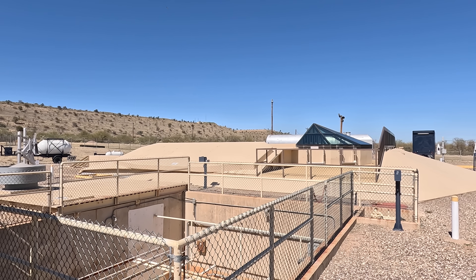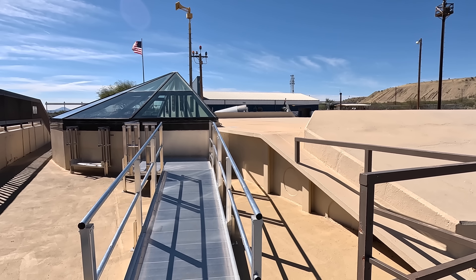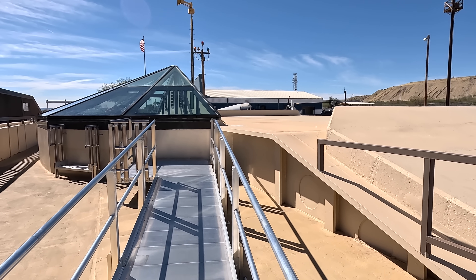This silo was constructed in 1963 and deactivated in 1984. Let's go take a look inside the silo.